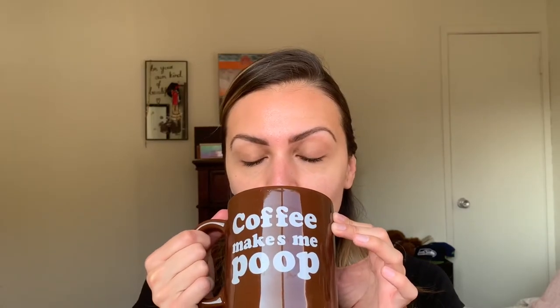Next I'm going to go ahead and apply some primer. I'm going to use the Laura Mercier Pure Canvas Primer and I like this primer because it's very hydrating. I do have dry skin, so this works really well for me.